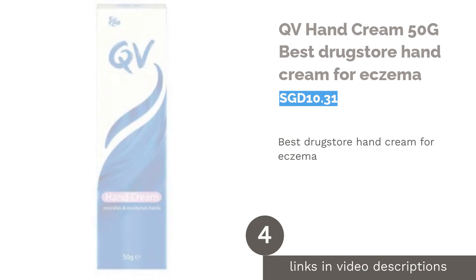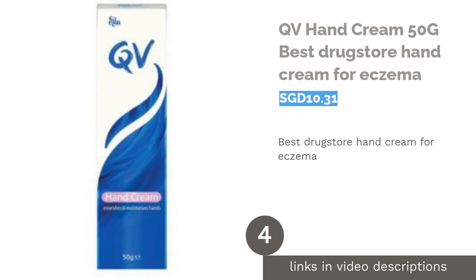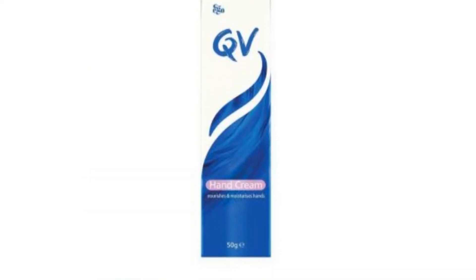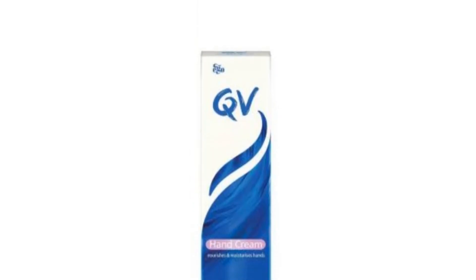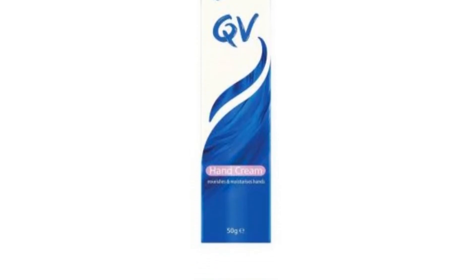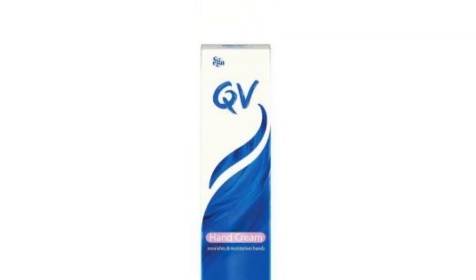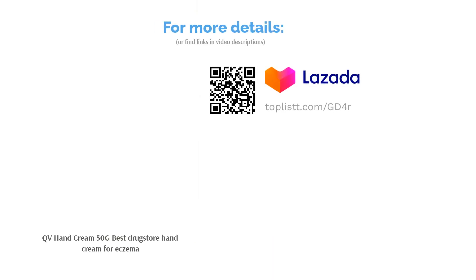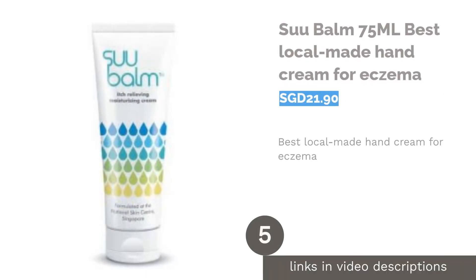The next product is QV Hand Cream, 50g — the best drugstore hand cream for eczema. QV Hand Cream is almost always recommended by local dermatologists due to its high moisturizing abilities. It protects and nourishes the skin without making it feel greasy, and is safe to use for any skin type. You can also find it at your local drugstore at an affordable price.